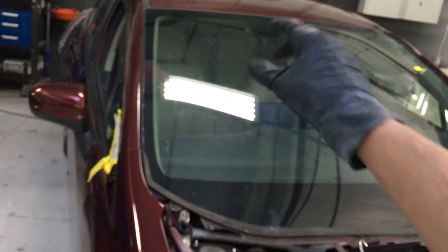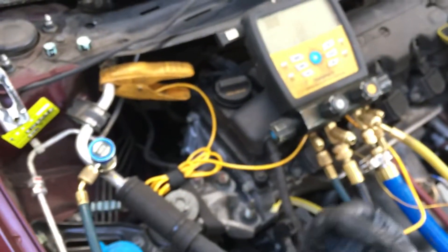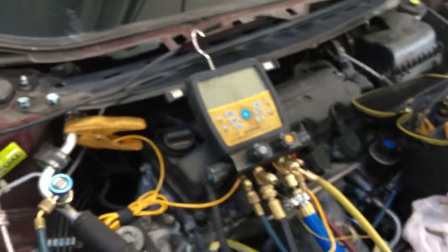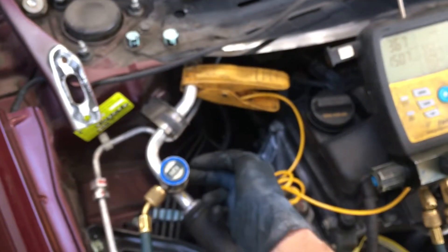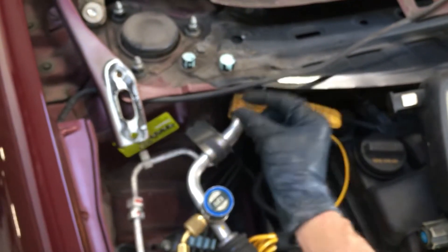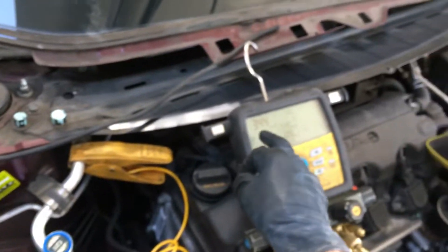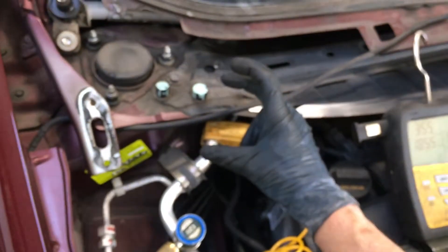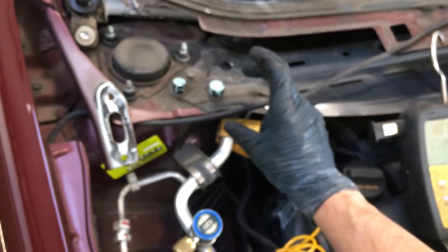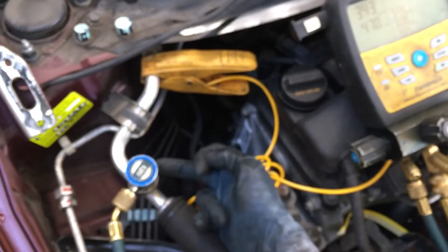Say you had a system with two evaporators in an SUV — you take off one of the sensors and screw in your micron gauge. You can see the difference: your microns at the hoses versus at the Schrader valve where the sensor was. You might be reading 300 microns at the hose connection, but if the gauge were attached deeper in the system, it might read 700 or 900 microns. This reading does not tell you what's really happening inside the system on the other side of the valve.